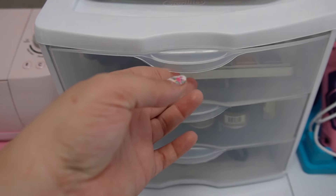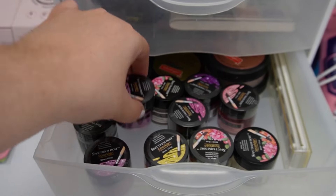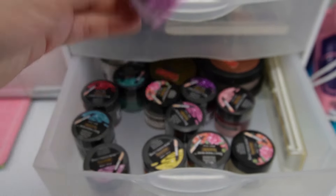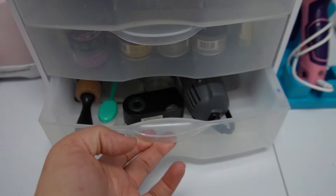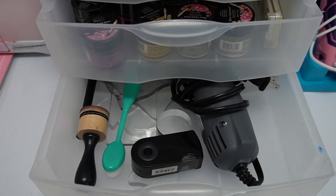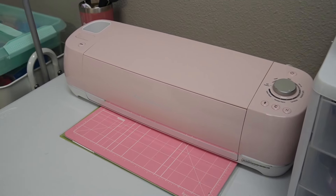This little drawer organizer has some extra watercolor supplies that didn't quite fit in the carousel, as well as the Spectrum Noir sparkle glitter paint, which I have not gotten a chance to play with — but let me know if you want me to do that through a video. And this last drawer has some stamping supplies such as acrylic blocks, brushes, and my heat gun.